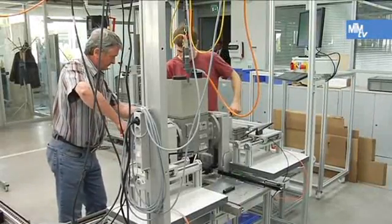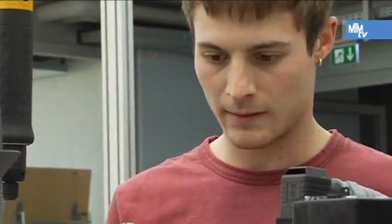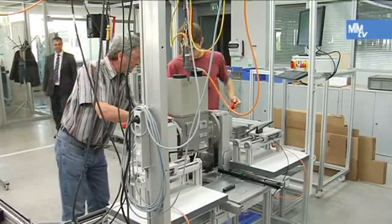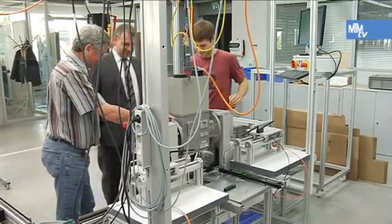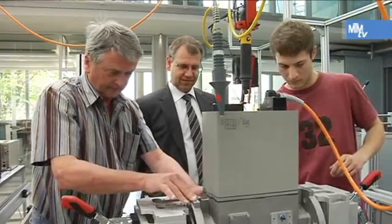MTM is firmly anchored as a methodology in the Dungs production system and also forms the basis for the new production agreement for a payment reward system in the multi-block C pilot area. The advantages are very clear to Gerhard Schauland, central production manager.